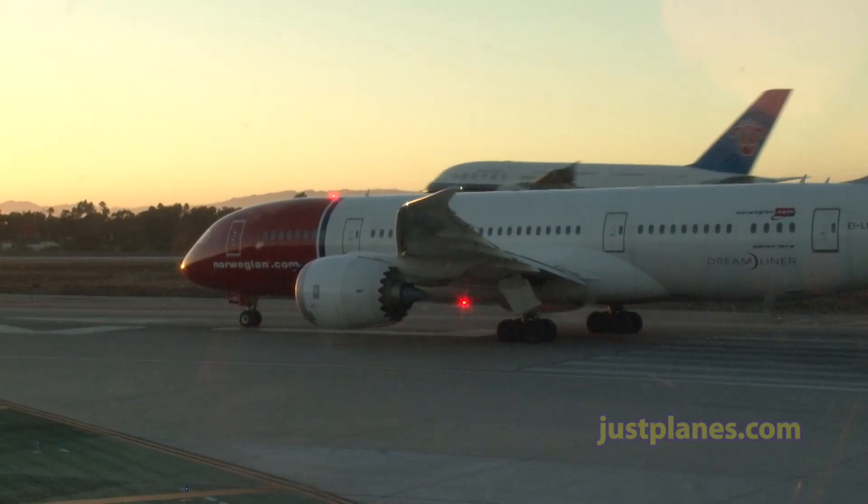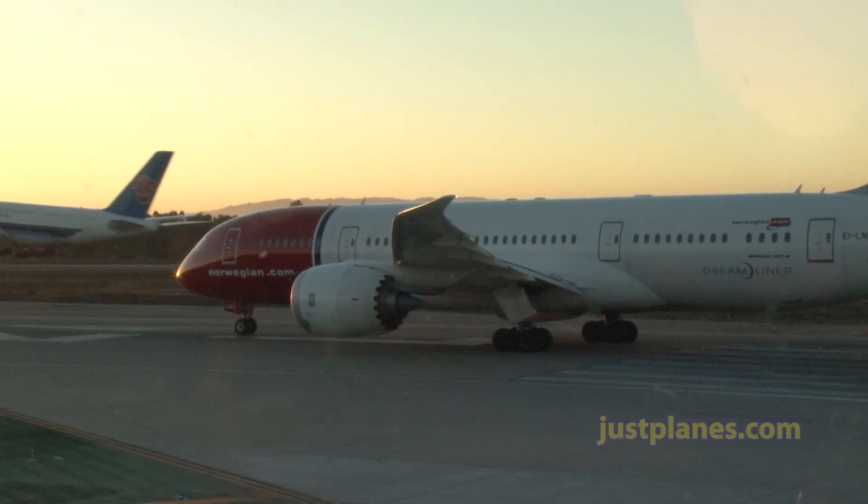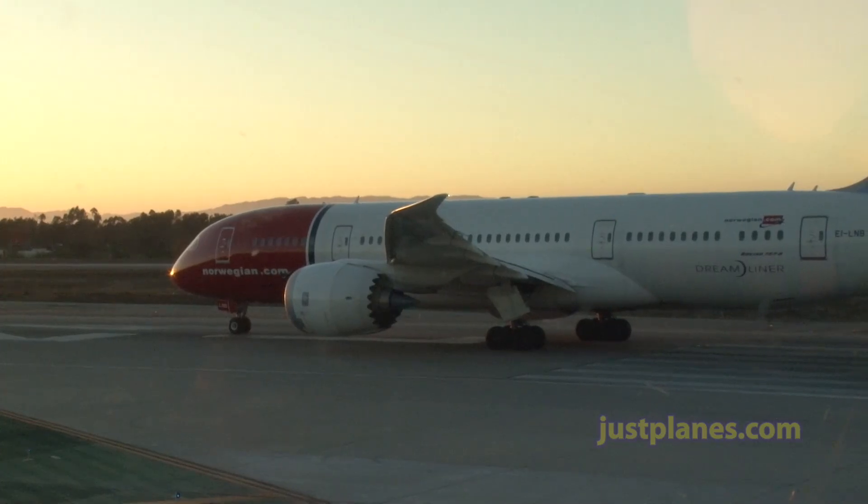North Shuttle 7096 heavy, wind 250 at 10, runway 24 left cleared for takeoff. Takeoff 24 left, North Shuttle 7096.